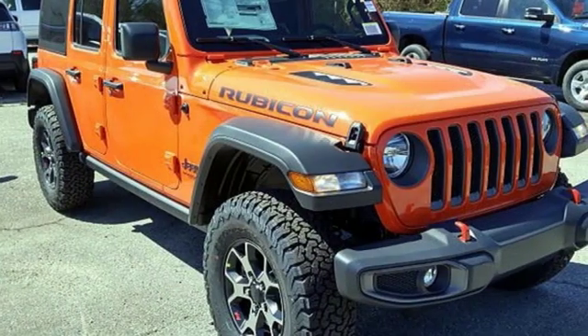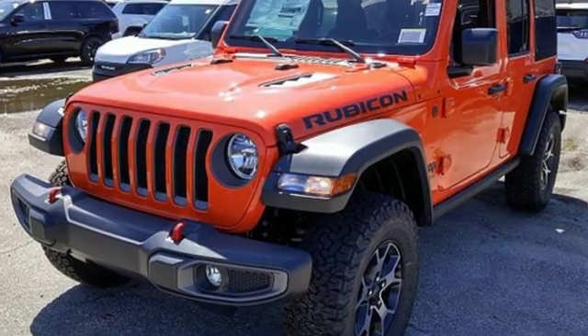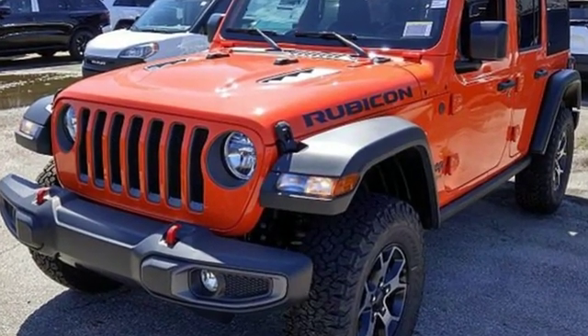Experience the Jeep life. They say a journey begins with one step. In this case, it begins with a test drive. Start your next adventure today.